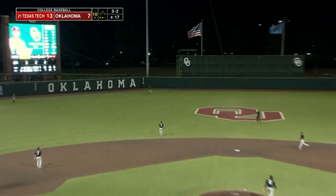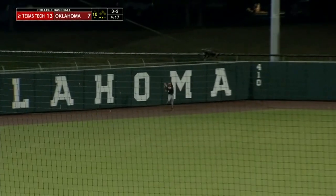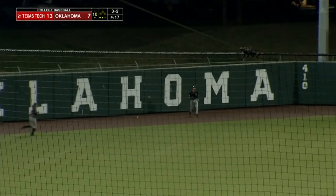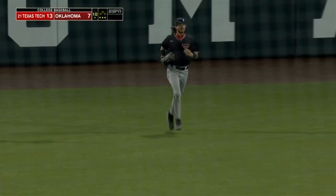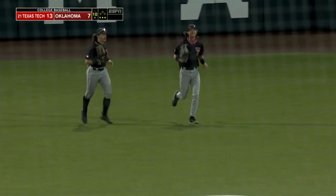Orduno to the center fielder Gage Harrelson, all the way to the warning track to pull in the final out, and the Red Raiders win it in extra innings to take the first of this three-game Big 12 series. The Red Raiders win it in extra innings.